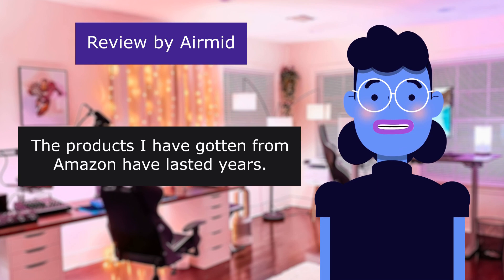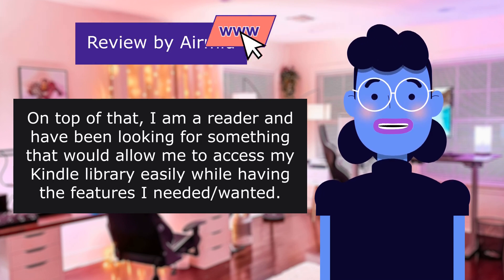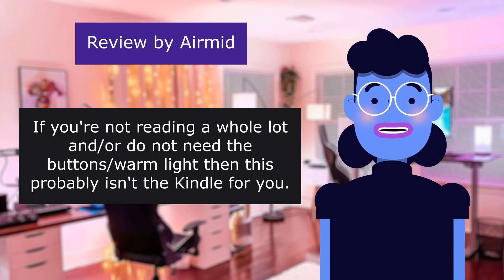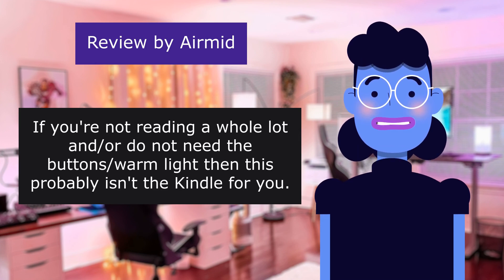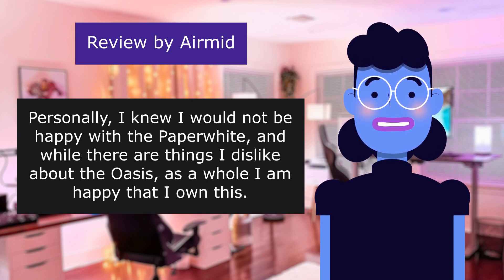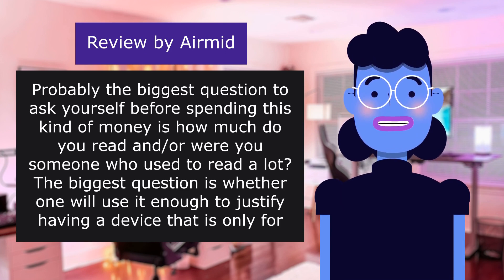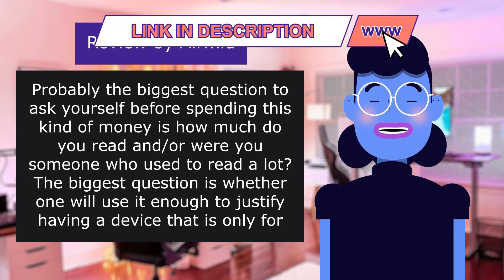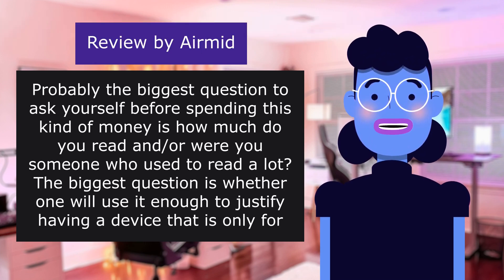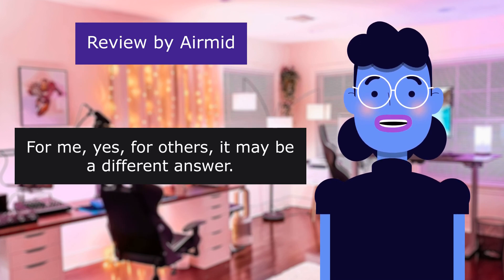I look at it as an investment. The products I have gotten from Amazon have lasted years. On top of that I am a reader and have been looking for something that would allow me to access my Kindle library easily while having the features I need. If you are not reading a whole lot and do not need the buttons or warm light, then this probably isn't the Kindle for you. Personally I knew I would not be happy with the Paperwhite, and while there are things I dislike about the Oasis, as a whole I am happy that I own this. Probably the biggest question to ask yourself before spending this kind of money is how much do you read, and whether one will use it enough to justify having a device that is only for reading, and if the features personally justify the purchase. For me yes; for others it may be a different answer.